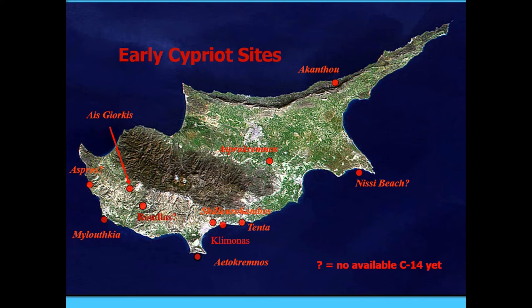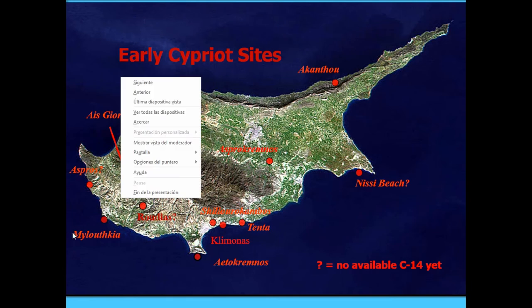Ayios Yiorkis is unusual in many ways, beginning with its foothills location. Most of these sites do have small amounts of imported material, mainly obsidian from central Anatolia. Ayios Yiorkis dates to approximately 7,500 calibrated BC, and the chipped stone shows some mainland similarities.